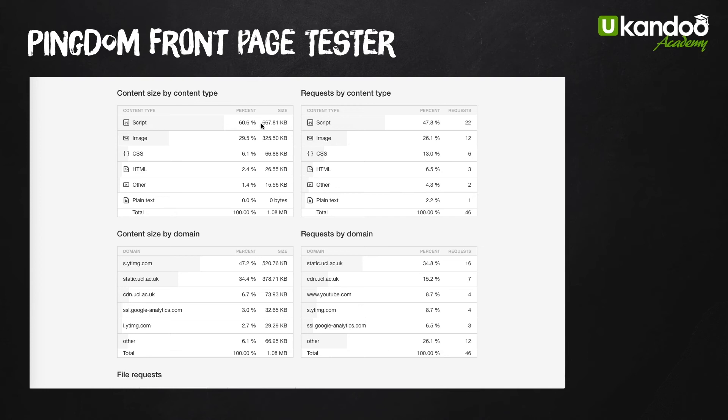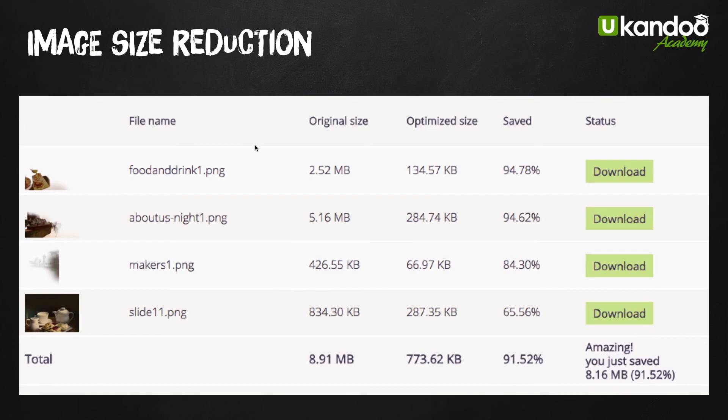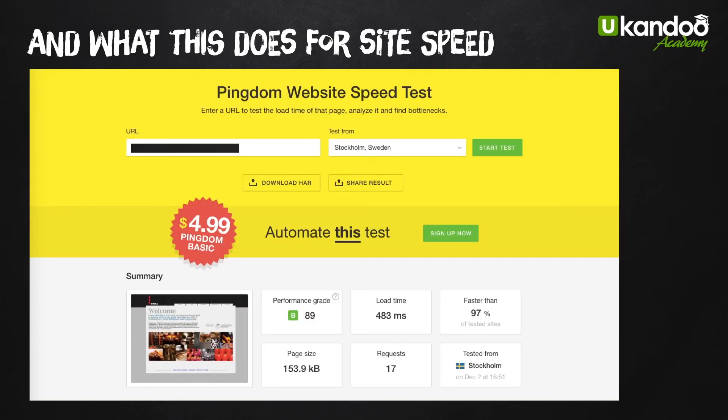Here's one example from a client I was working with — their images on the front page: original size 2.5 megabytes, 5.16 megabytes, 426 kilobytes, 834 kilobytes. Just by reducing them, we got it from 9 megabytes for all those images, reduced by 91.5% — an absolutely massive reduction. By reducing that page weight you increase the speed of the page. They managed to get that page size down to 153 kilobytes, performance grade B, 89, but the load time: half a second — faster than 97% of other sites.